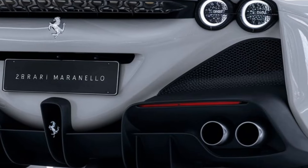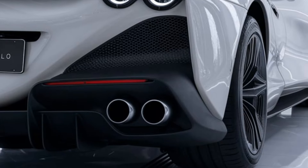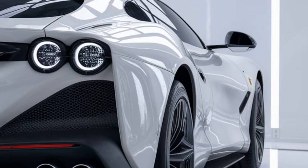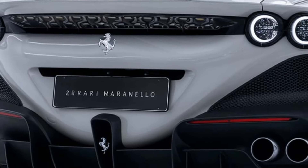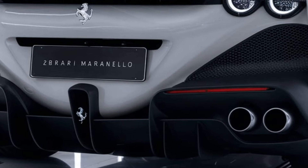The front fascia features a prominent grille flanked by sleek slim headlights and large air intakes. Extensive use of carbon fiber and aluminum ensures a lightweight yet durable structure, maximizing performance. Active aerodynamics, including a rear spoiler and air channels, optimize downforce at high speeds for better handling and stability.